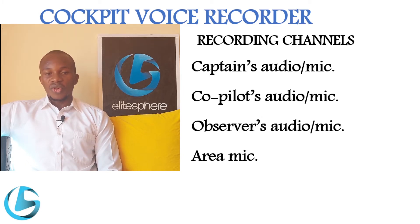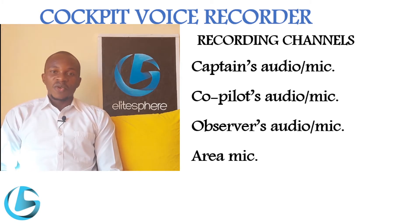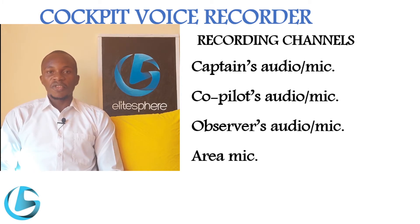During operation of an aircraft, the minimum recording duration of a cockpit voice recorder is at least 30 minutes. Different voice recorders have different recording times, but a minimum of 30 minutes is a requirement. On older aircraft, an endless tape cassette was used as the storage means for the recordings.